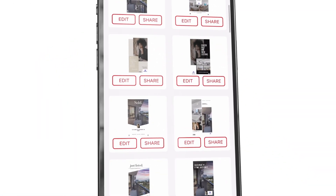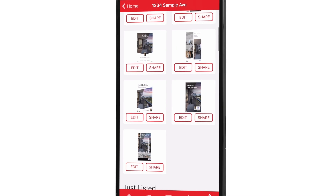No more messing around with zip folders and third-party graphic editors. You can edit, share, and download your marketing kit materials as much as needed.